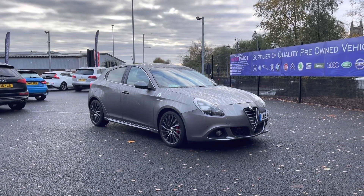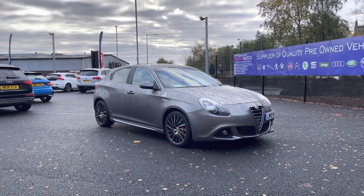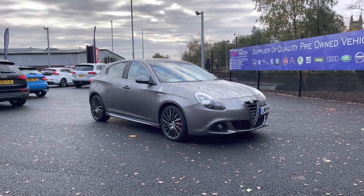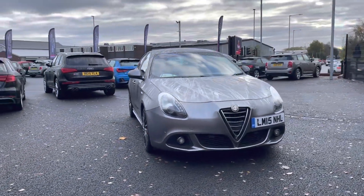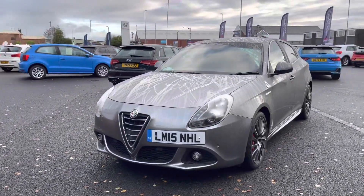Hello and welcome to Motor Match Bolton. My name is Tom and today I'm going to be doing a full walkthrough video on this absolutely brilliant Alfa Romeo. It does come to us with 53,717 miles on the clock and it is a petrol. If you are interested in this vehicle at any point during this video, please give us a call on 01204 786 586.